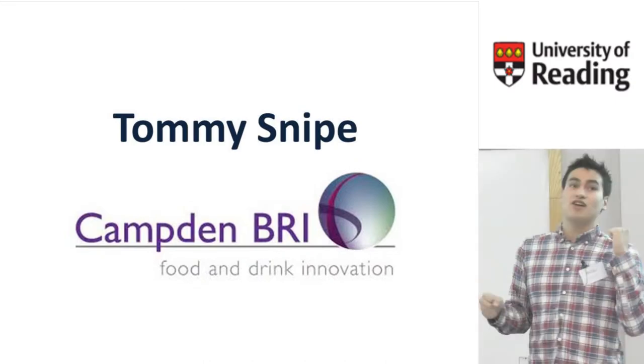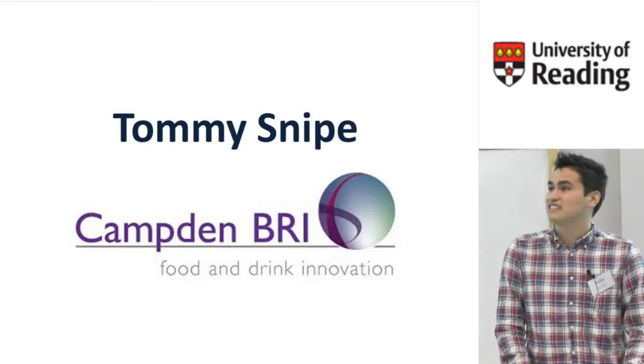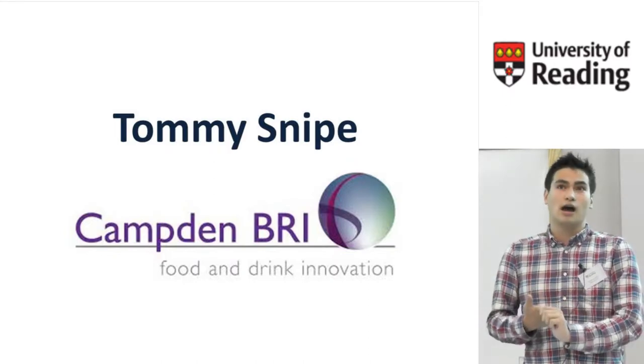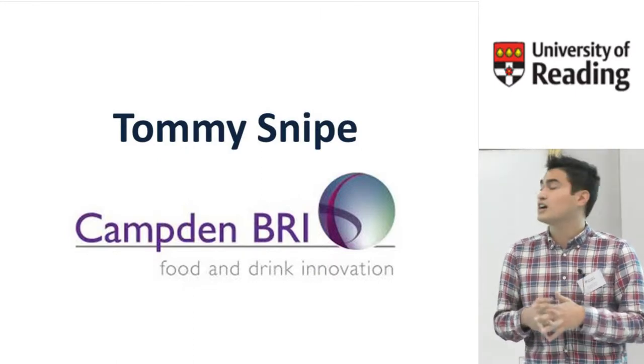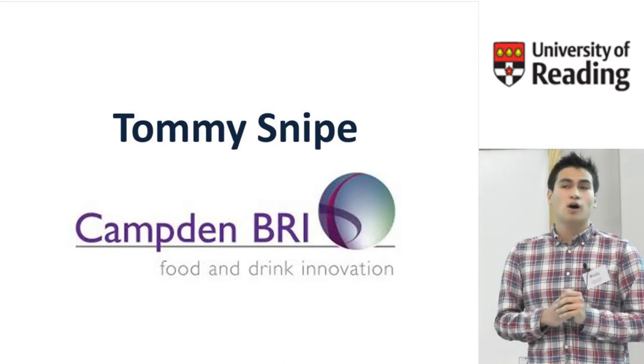Camden BRI is a research association that provides a wide range of technical services to industry. This ranges from chemical analysis, microbiological analysis of food products, and foreign body detection to a wide range of research work.